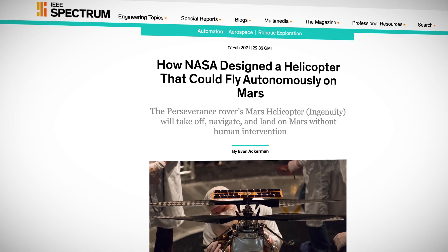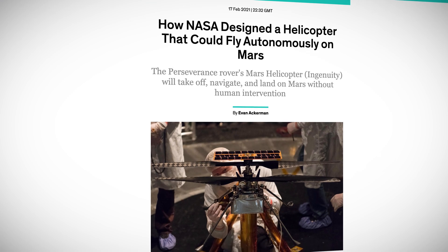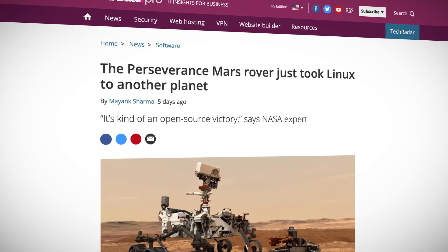Hey Cloud Gurus, Gwen here. Let's kick it off with some highlights. By now, you've probably seen some sort of news on the landing of the Perseverance Mars rover, but did you know that there's actually a tiny helicopter, Ingenuity, tucked under the rover? Better yet, it's powered by Linux.